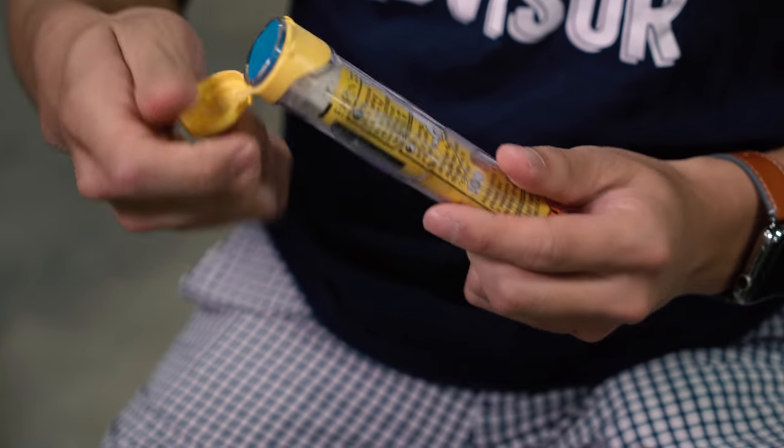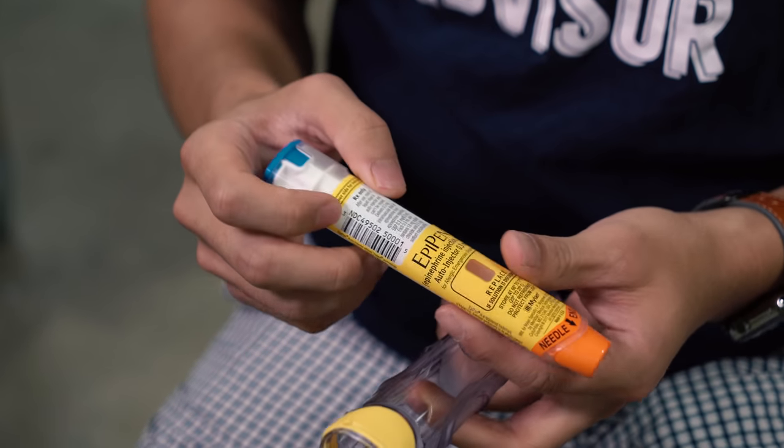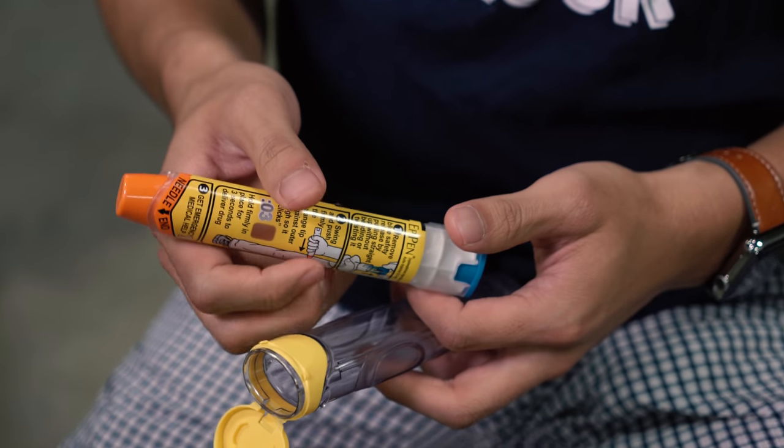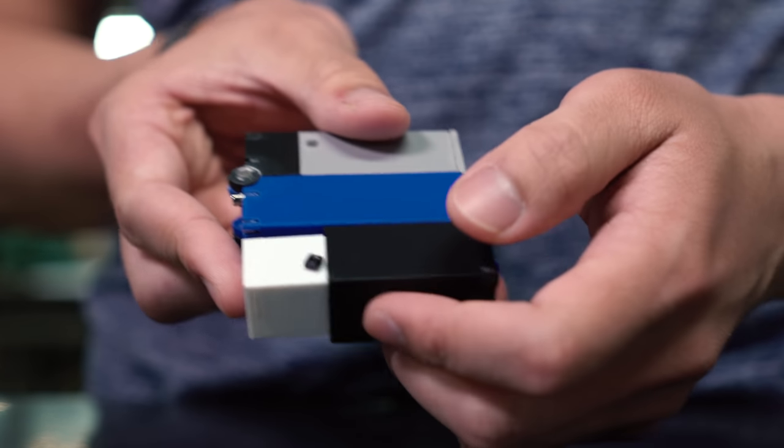An idea I had over the summer, which I brought to my team that I've been working with since sophomore year, was: what if we could compact the EpiPen into something that's not only smaller but also wearable? It goes from a folded position to an expanded position — kind of from here to here.